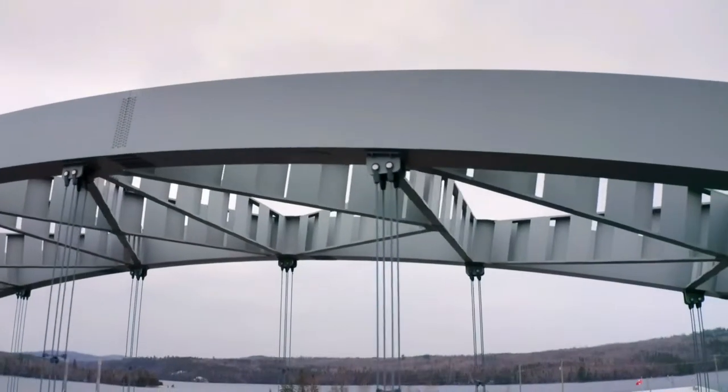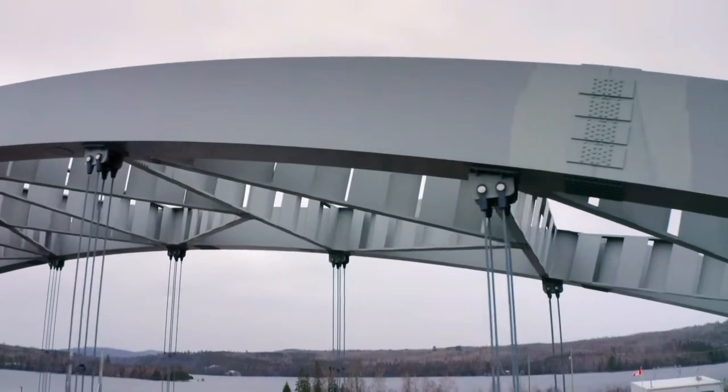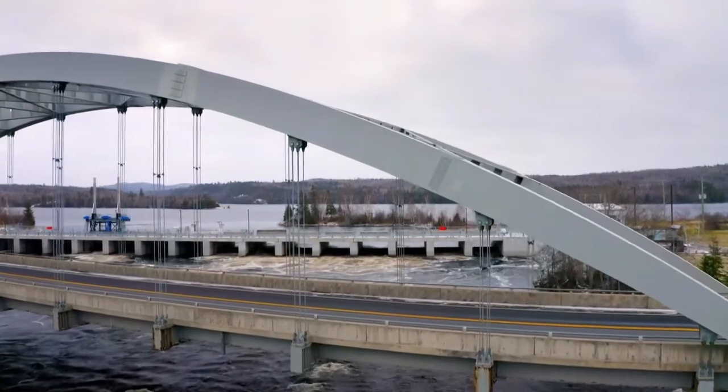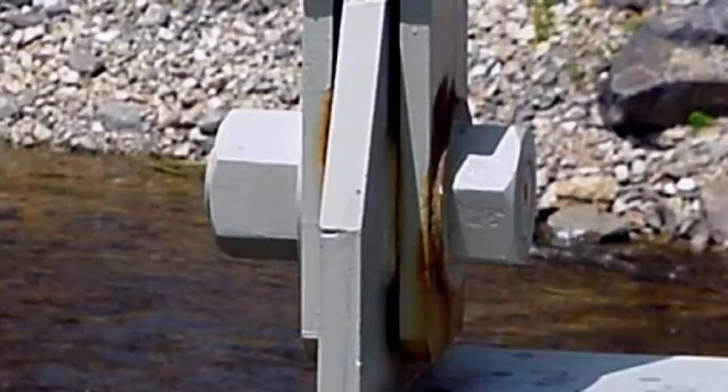Having located the source of the fractures, investigators realized why the damage hadn't been detected earlier. 'When the bridge was built, the tops of the hangers were enclosed inside the steel arch spans — so they couldn't be inspected, and the damage was never spotted.' Further investigation revealed yet another factor.